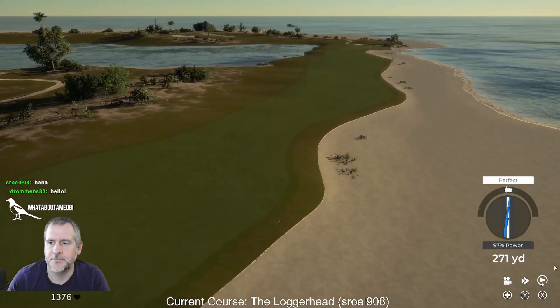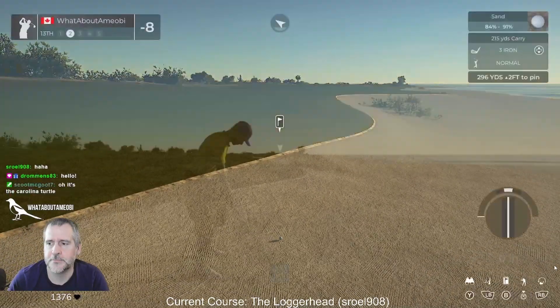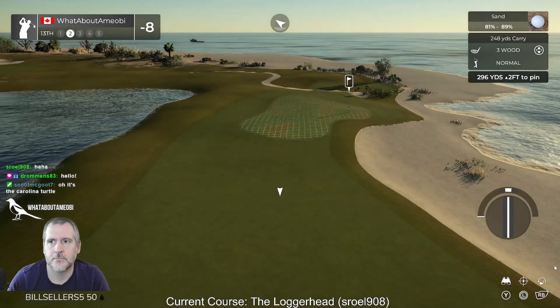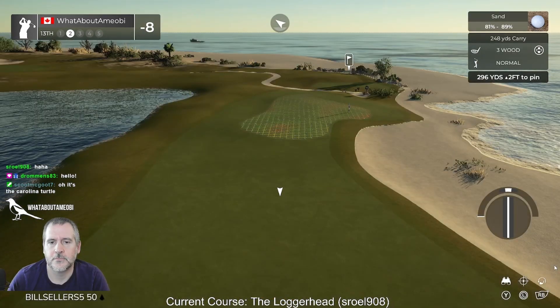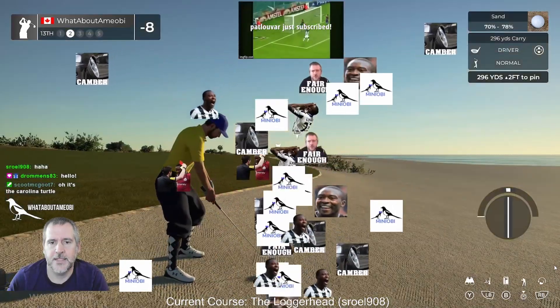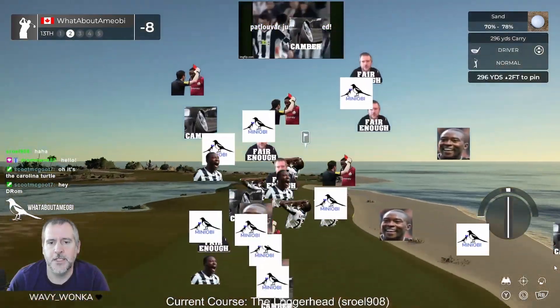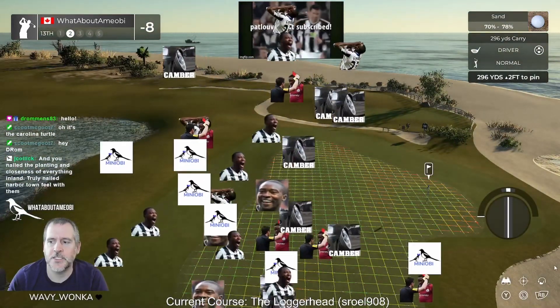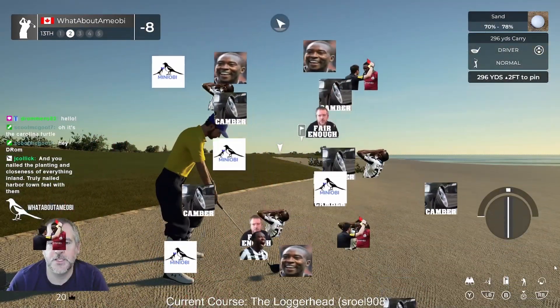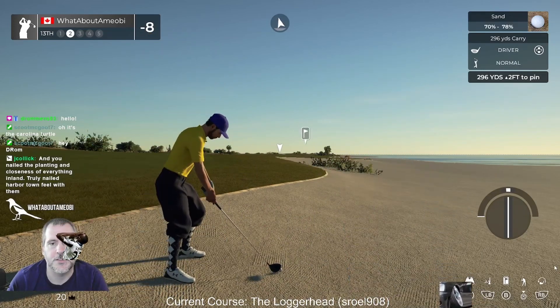And then push it right into the sand. Hey Daniel — Pat LaVar, you're the reigning TGC Tours rookie design contest champ!